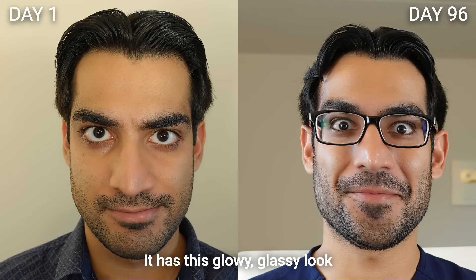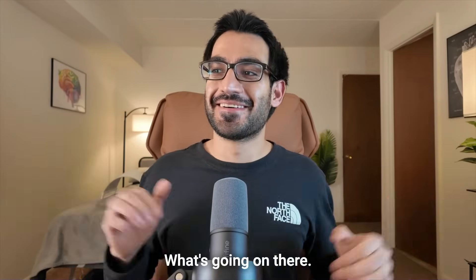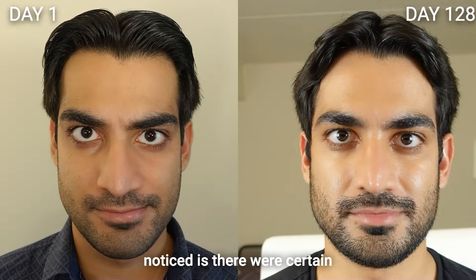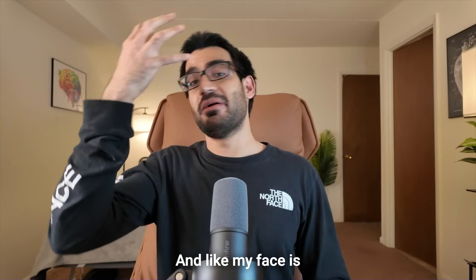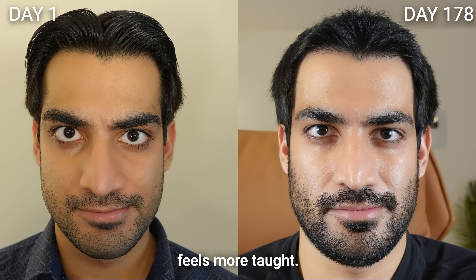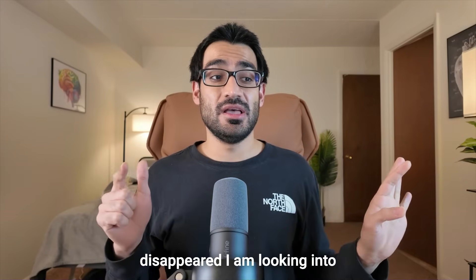In terms of results, the first thing I've noticed is that my skin has a shiny, glowy, glassy look — multiple people have commented on it. Second, areas of pigmentation that were visible in my previous videos have completely disappeared; they were caused by solar damage from not wearing sunscreen, and my face is now completely clear of them. Third, my face also feels more taut and youthful.